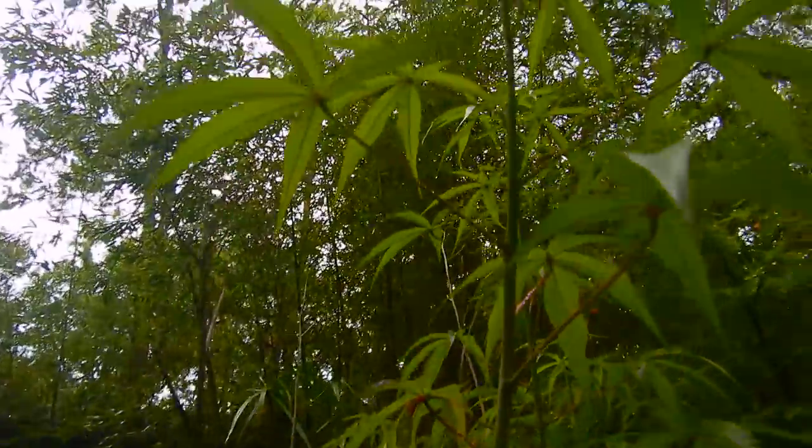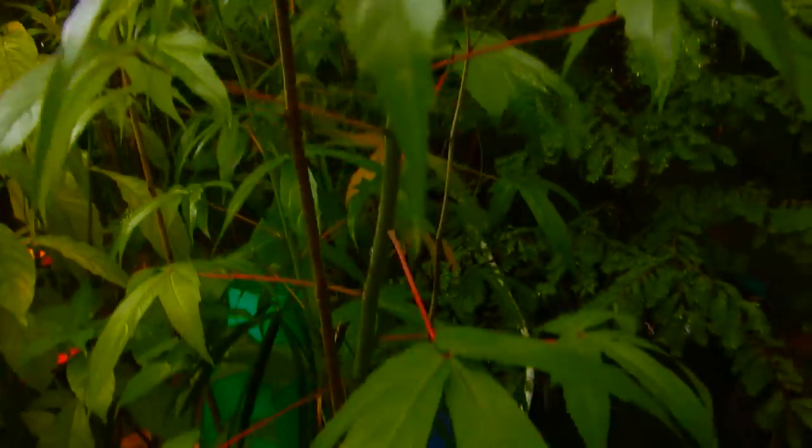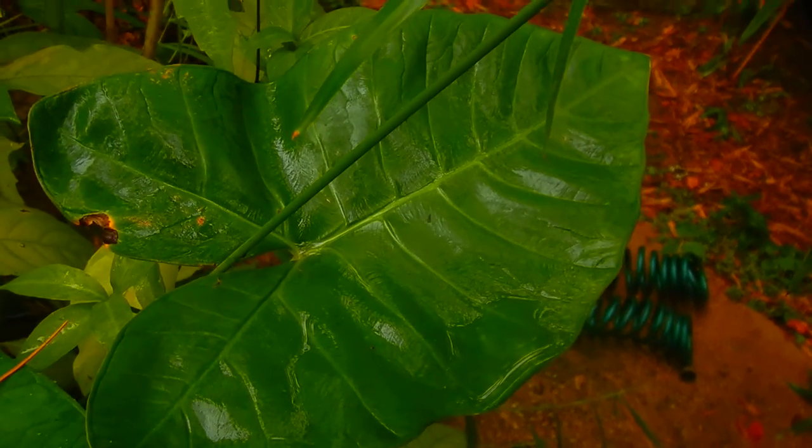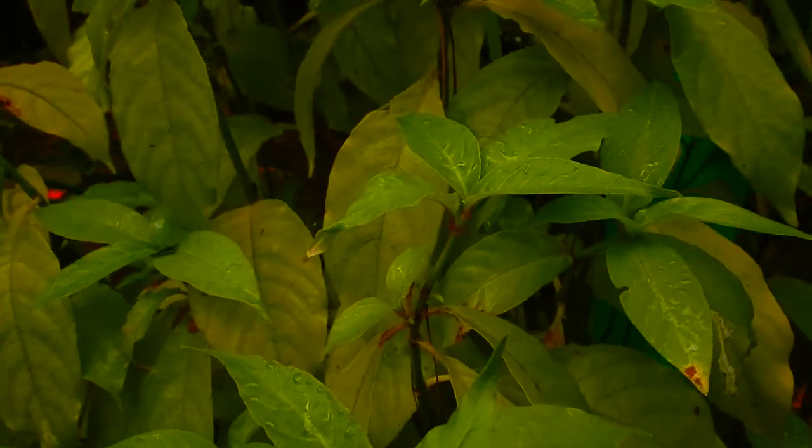We've got a really tall hibiscus. See, the hibiscus is not chlorotic. And the Xanthosoma sagittifolium is not chlorotic either. The cardinal guard is getting a little better.